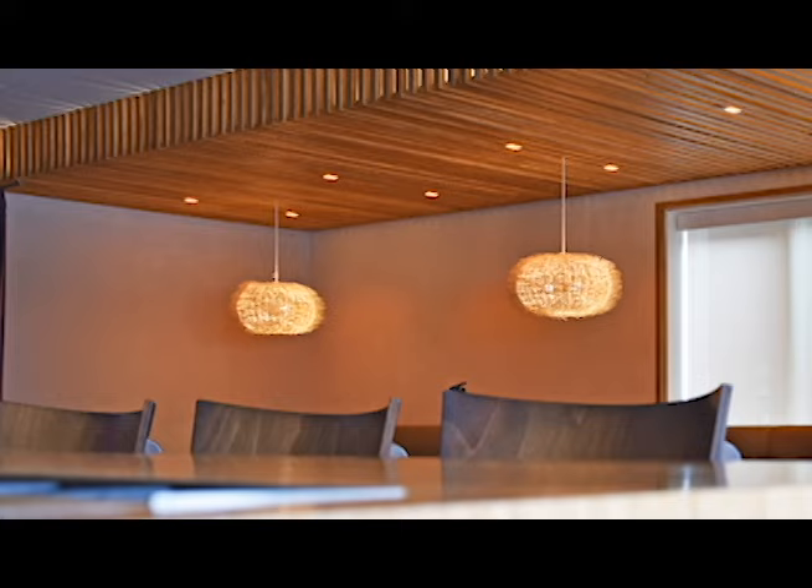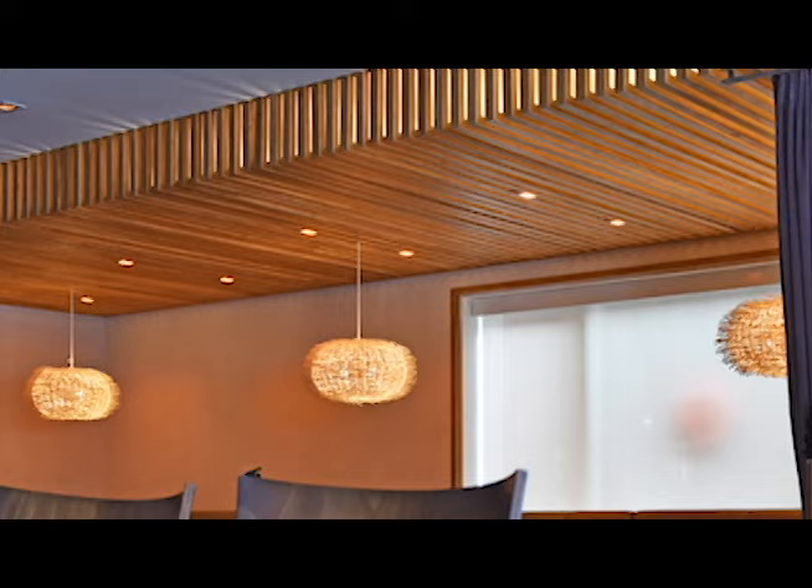Were all these pieces fabricated here in town? Yes, we got the raw material and fabricated all the wall panels and ceiling panels locally. Those actually come out in sections — I think in two or four foot wide sizes — and it all has to be removable to get to the lighting.